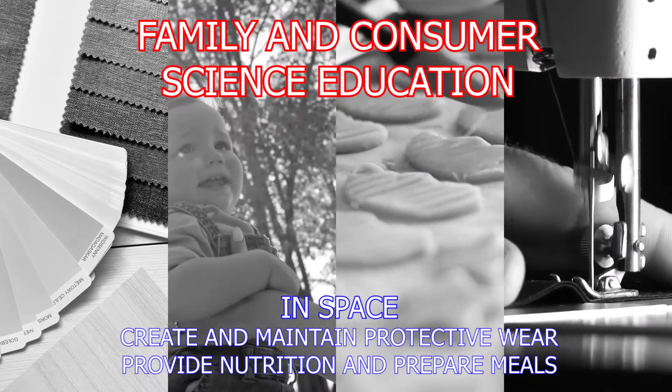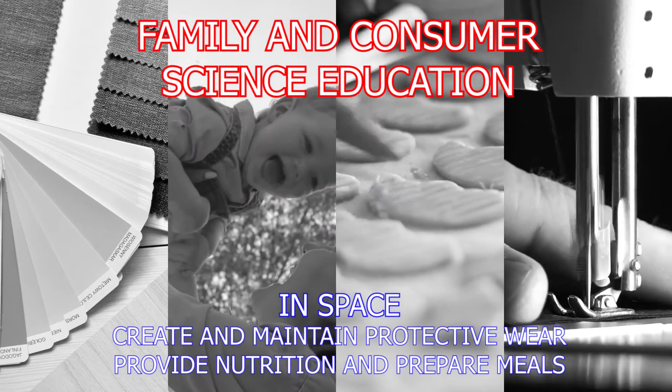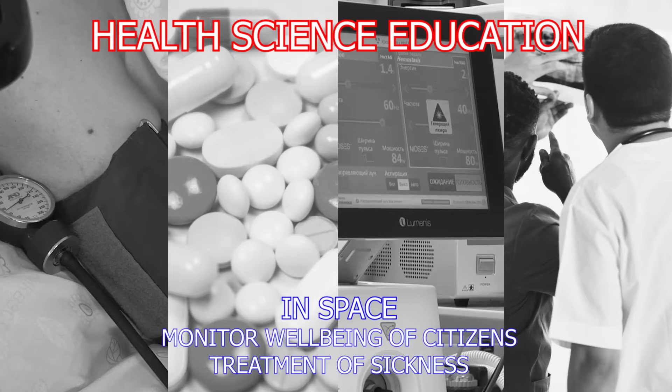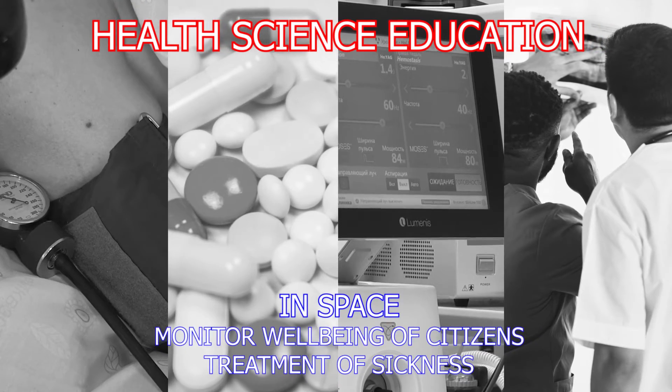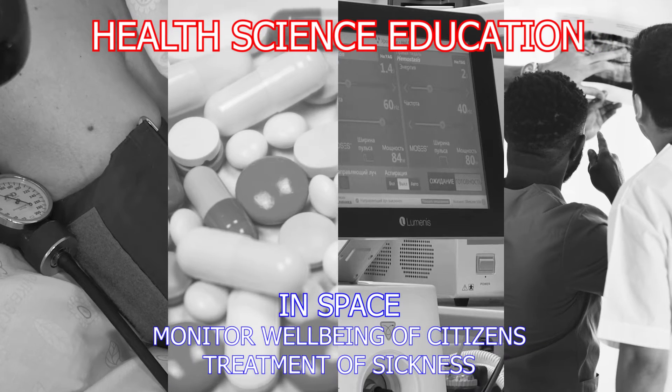Family and consumer science helps students with major societal issues such as human development, food and nutrition, and aesthetics in fashion and design. In health science, emphasis is placed on various domains of healthcare such as employability skills, prevention, diagnostics, therapeutics, and rehabilitation.